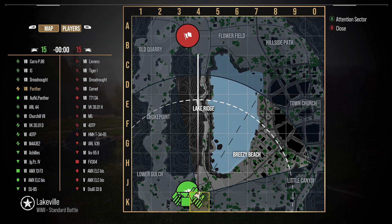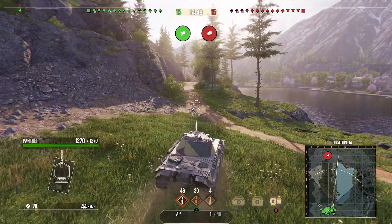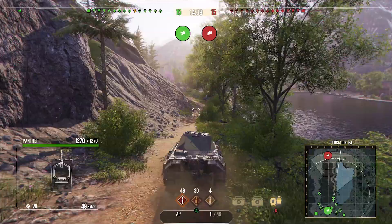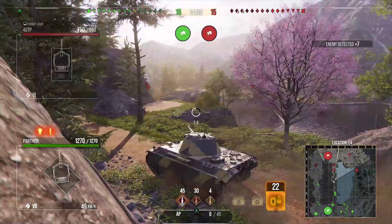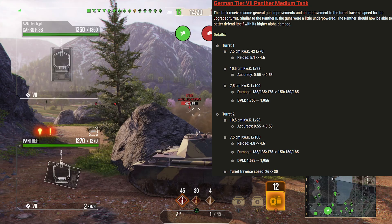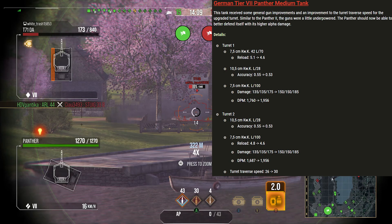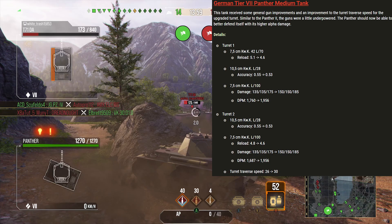Now the tier 7 Panther, and I'm going to make an aggressive play at the start — if nothing pushes to E4 on their team I can side scrape off that rock, spot everything down the AB line, and get good assistance and damage. The Panther received some love in the E50M reforge: the 75mm reload was buffed from 4.8 to 4.6 seconds, damage went up from 135 to 150 — really increasing its DPM — and turret traverse improved from 26 to 30 degrees.